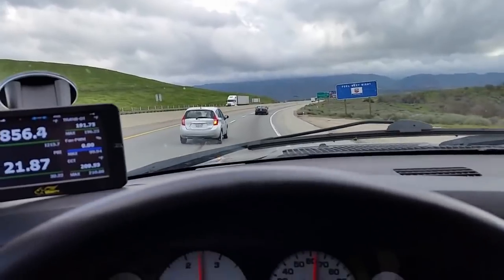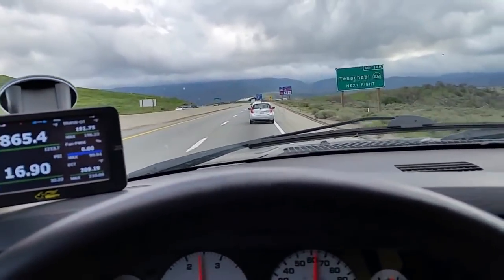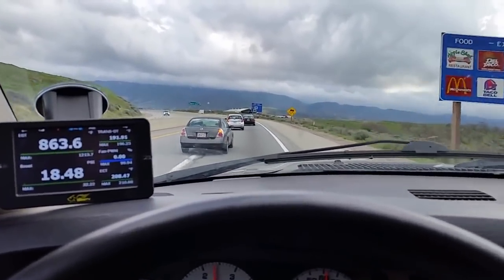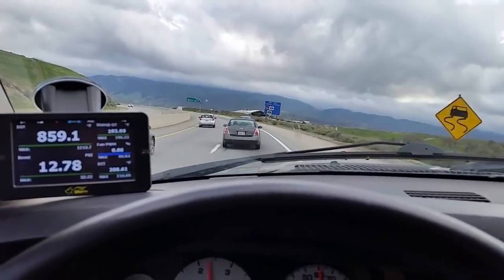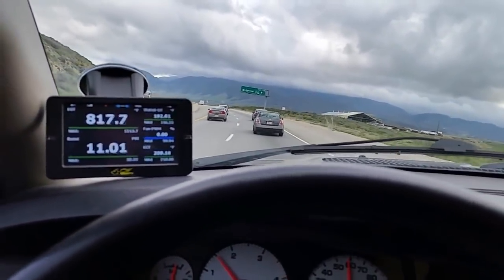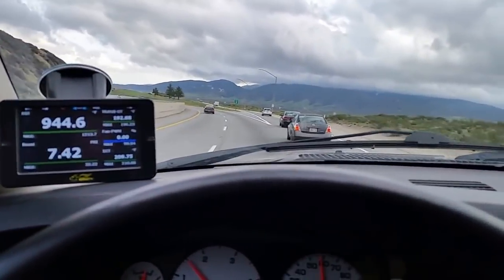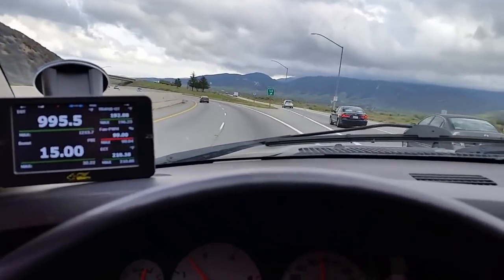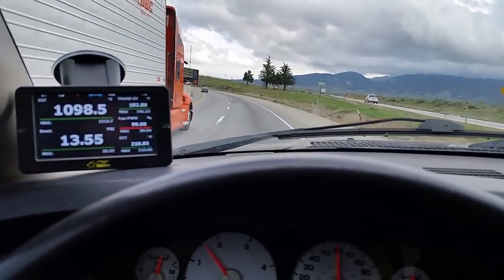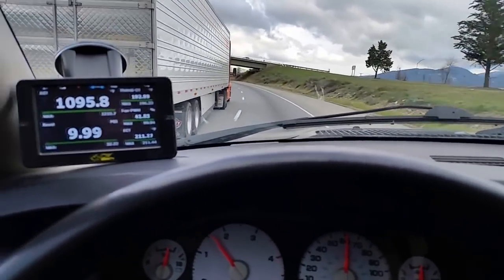We're just coming to the top of the pass here. We've got the town of Tehachapi coming up. Big trailer, Tehachapi Mountains — one more reason why people love their diesels.